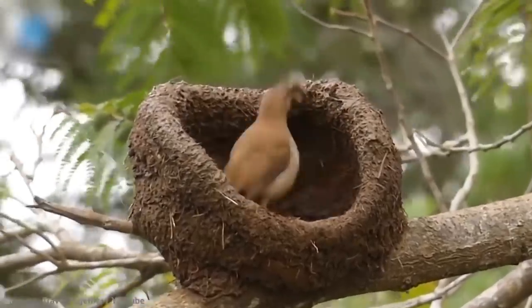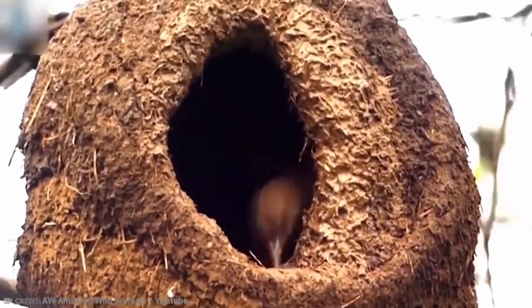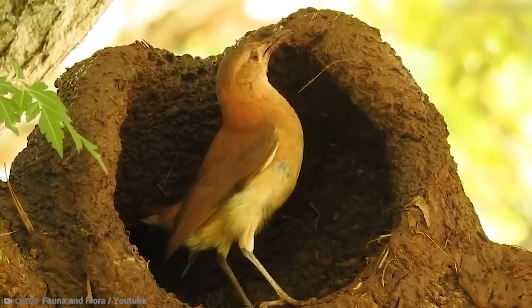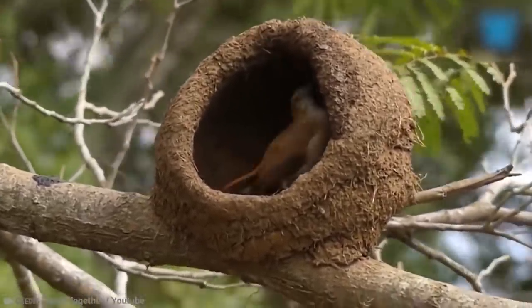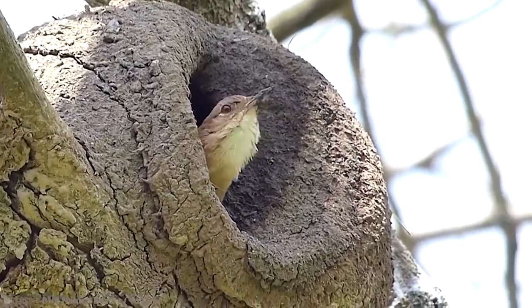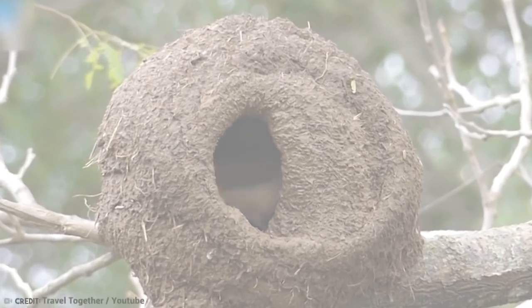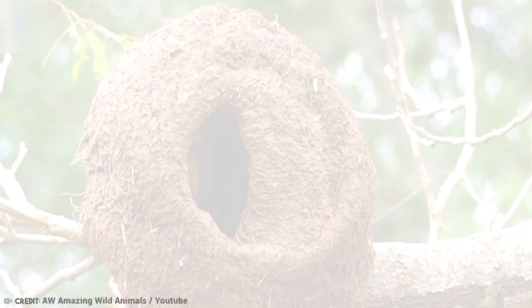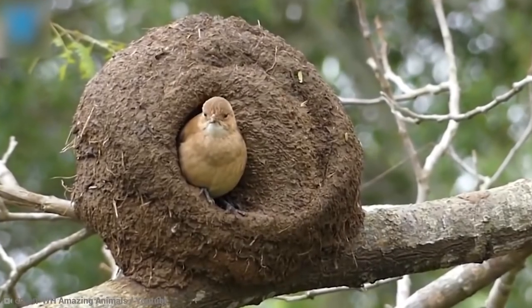The most impressive part of this fantastic structure is the finishing touch — the entrance. The red oven bird designs it almost exactly like a snail's shell, so it's very difficult for intruders to go inside when the parents are away. Inside the nest, they delicately lay down soft grass so the eggs are nice and comfy. One nest can last for several years, but for some unknown reason, oven birds like to construct a new one each brood.